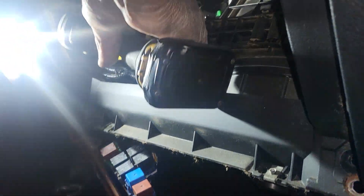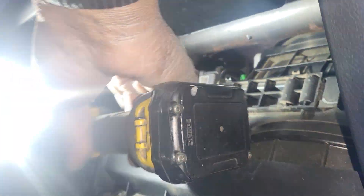And here, as you notice, we are trying to take the engine computer out. The engine computer is located all the way there.